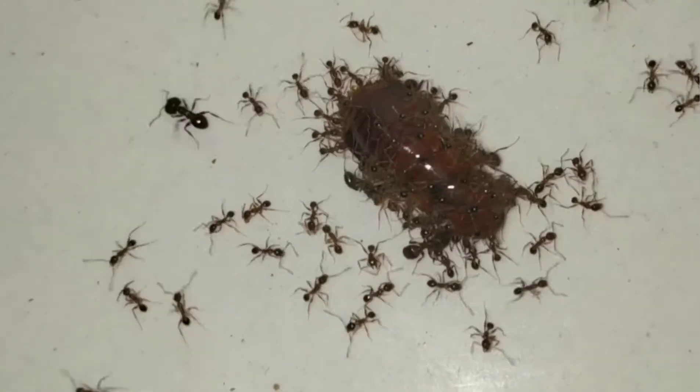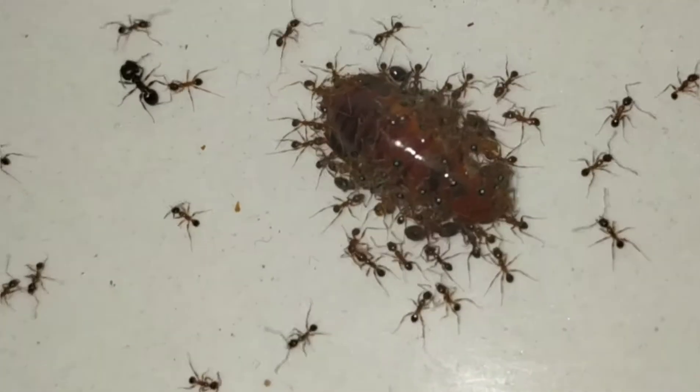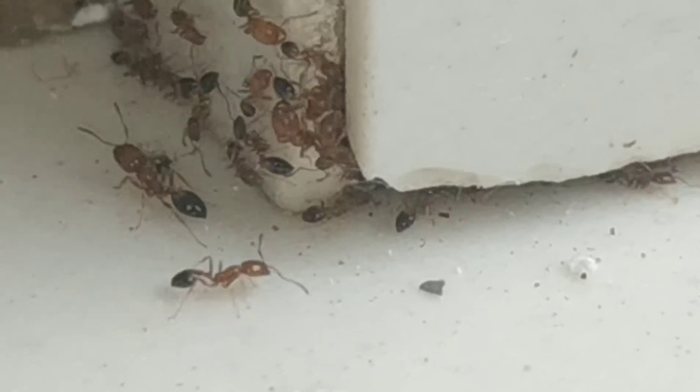Here you can see a lot of pharaoh ants carrying a roach to their nest. So I hope you enjoy these documentaries. Let's get started.